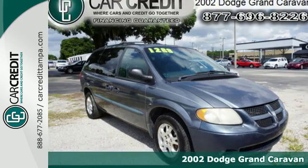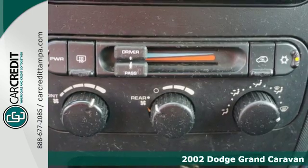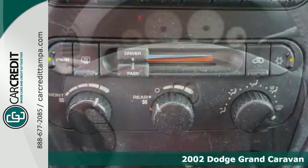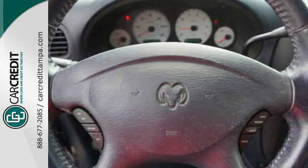Here's a 2002 Dodge Grand Caravan. The '02 Grand Caravan has standard features, including bucket seats, lighted entry system, air conditioning, power steering, and an awesome AM-FM audio system.